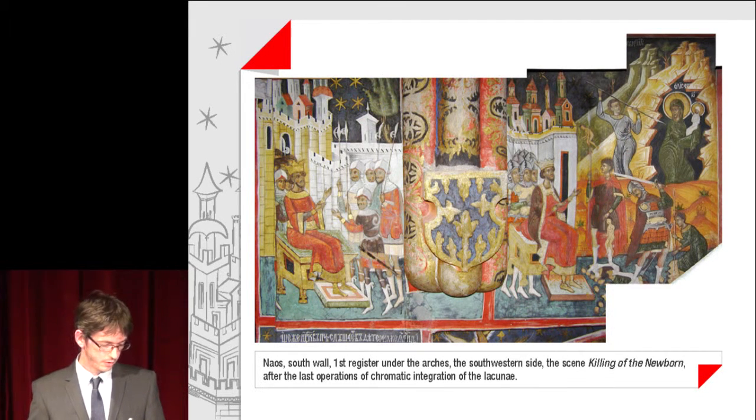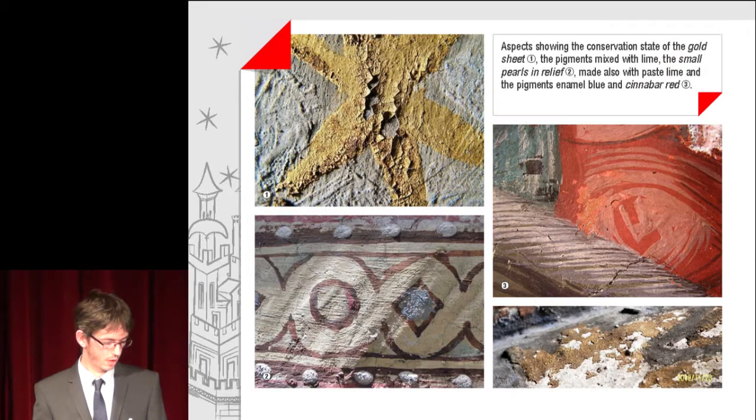In the image, the scene of the Killing of the Newborn after the last operations of chromatic integration of the lacunae. Aspects showing the conservation state of the gold sheet, the pigments mixed with lime, the small pearls in relief made also with paste lime, and the pigments enamel blue and cinnabar red.